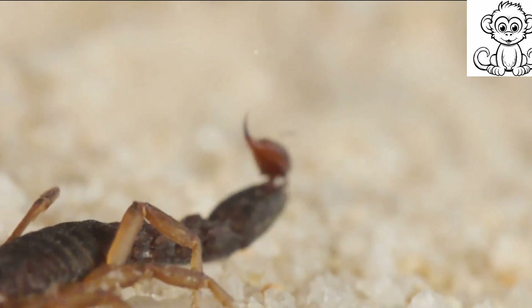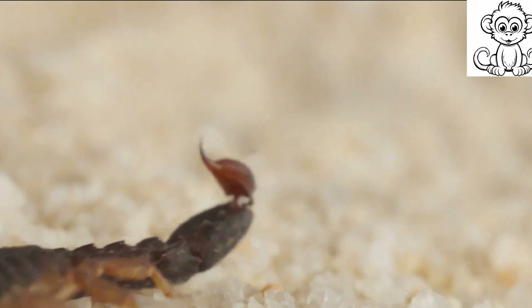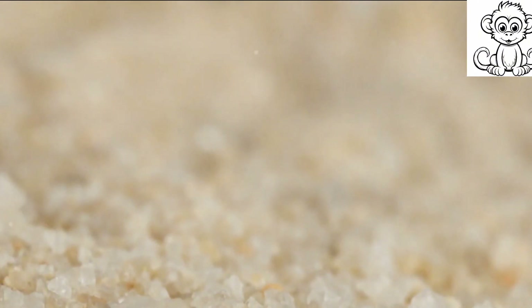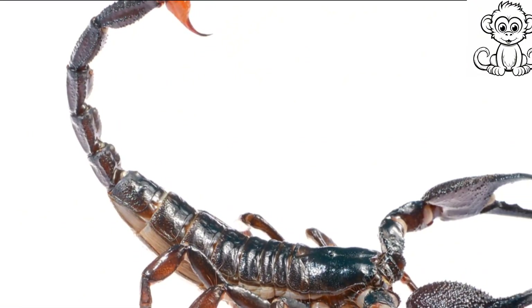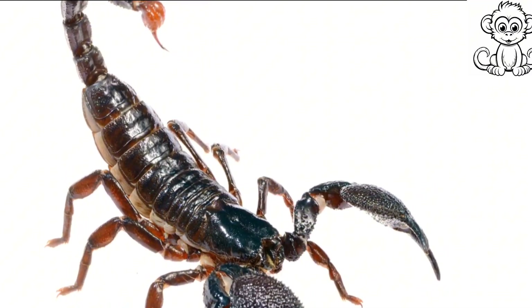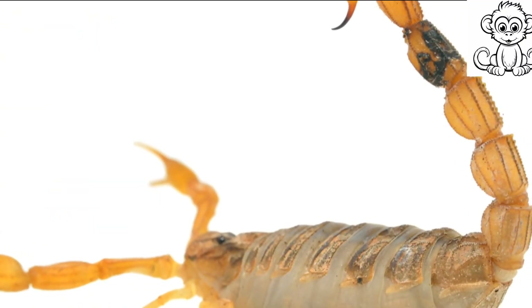Scorpions use pedipalps to catch their prey, defend themselves, and even as a tool during mating rituals — like multi-purpose utensils in the scorpion's toolbox. Moving onto the abdomen, it's segmented into two parts: the front part is broad and sturdy.